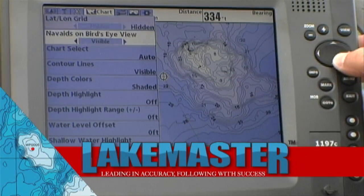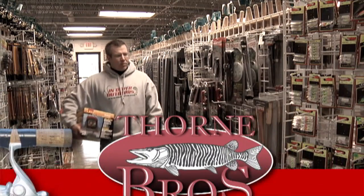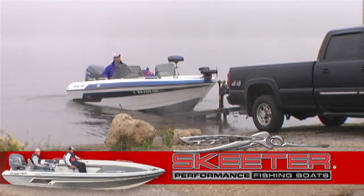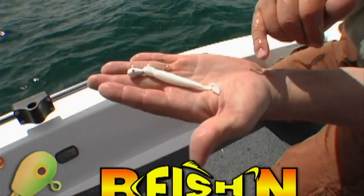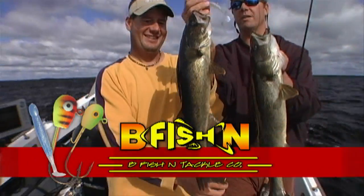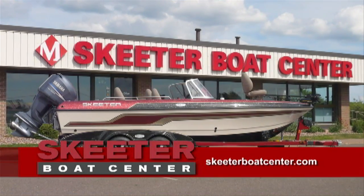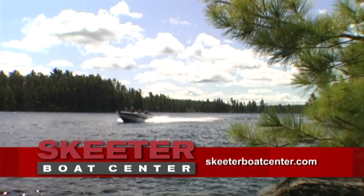Lake Master — leading in accuracy, following with success. Thorne Brothers, where real muskie hunters shop. Skeeter Boats — Skeeter gives the hardcore fishermen a boat to match. Bee Fish and Tackle, premium quality jigs and soft plastics designed to help you catch more fish. Skeeter Boats Center, your full-service Skeeter Boats dealer — come take a test drive today.